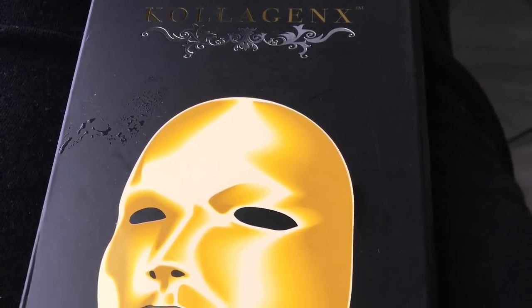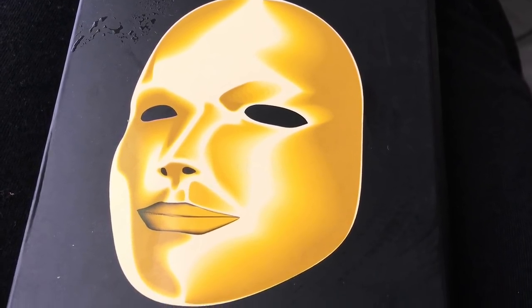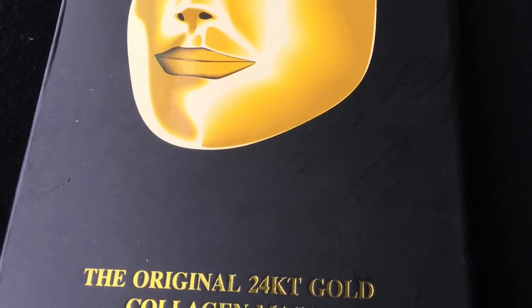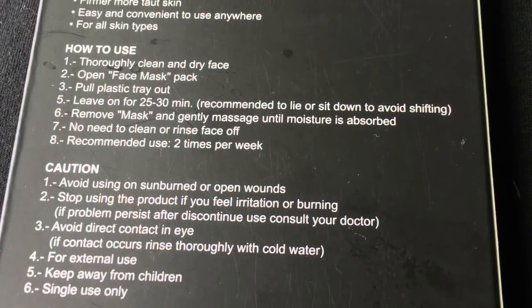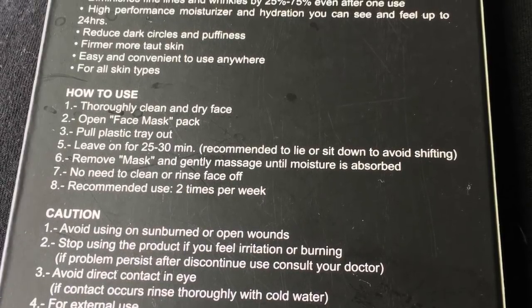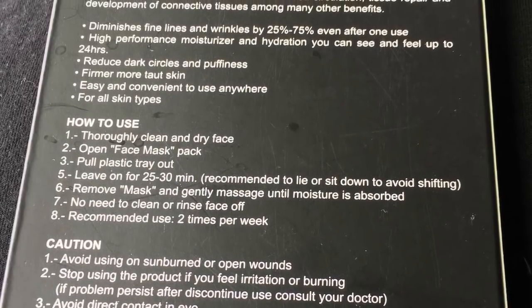Let's talk about if it really works. I'm going to be talking about the Collagen X, the original 24 karat gold collagen mask treatment. I got it from TJ Maxx for about $9.99. It says it diminishes fine lines and wrinkles by 25 to 75 percent even after one use, high performance moisturizer and hydration you can see and feel up to 24 hours, reduces dark circles and puffiness, firmer more taut skin, easy and convenient to use anywhere for all skin types.